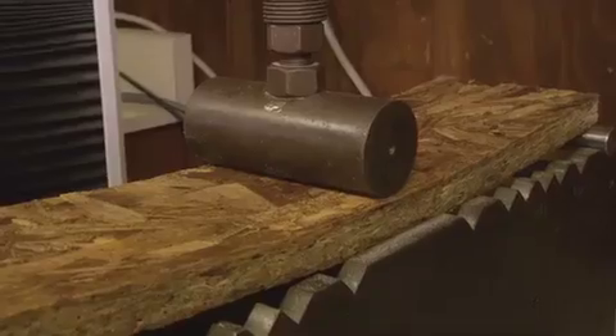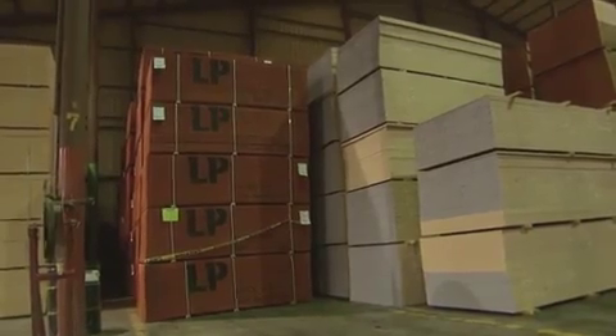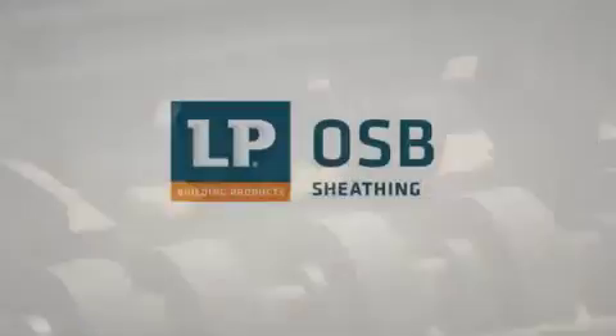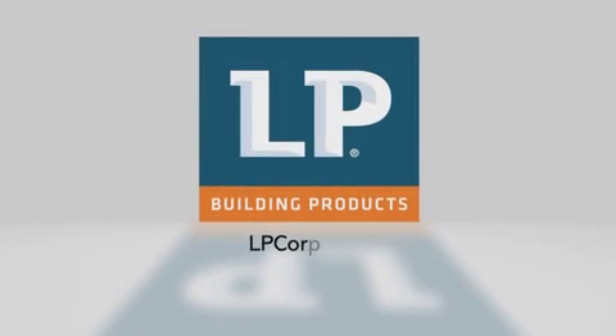Strong, durable, rigid, and free of knots and voids, LP OSB is made with performance and durability in mind. It's the sustainable solution for today's builder, from the OSB leader.